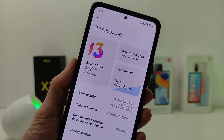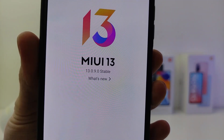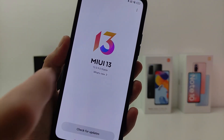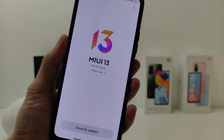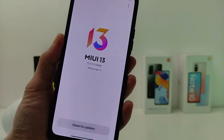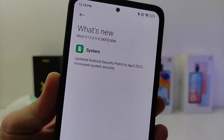Hi guys, new update available now: version 13.090. In this video I will show the list of changes and new features, as well as a performance test. This update is already available for the Redmi Note 10 Pro. So, the list of changes — what's new?